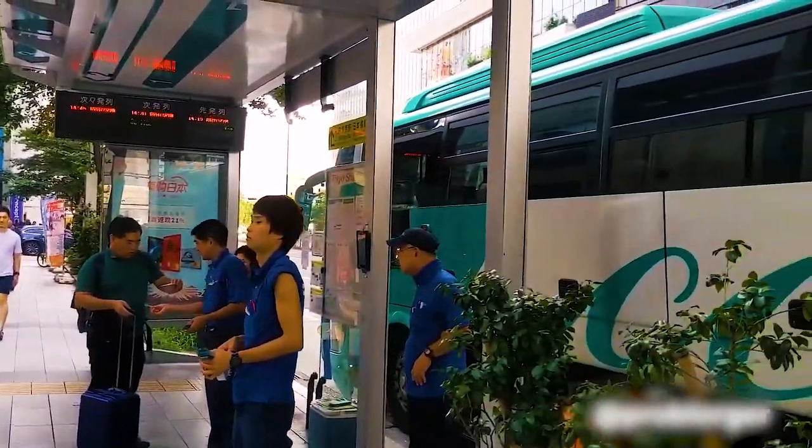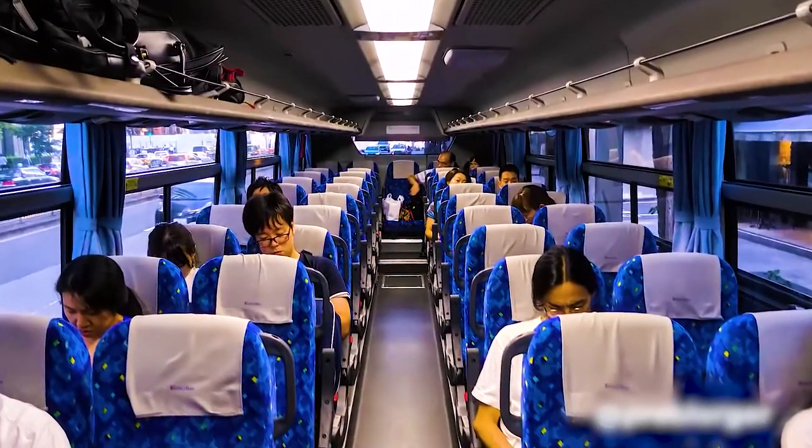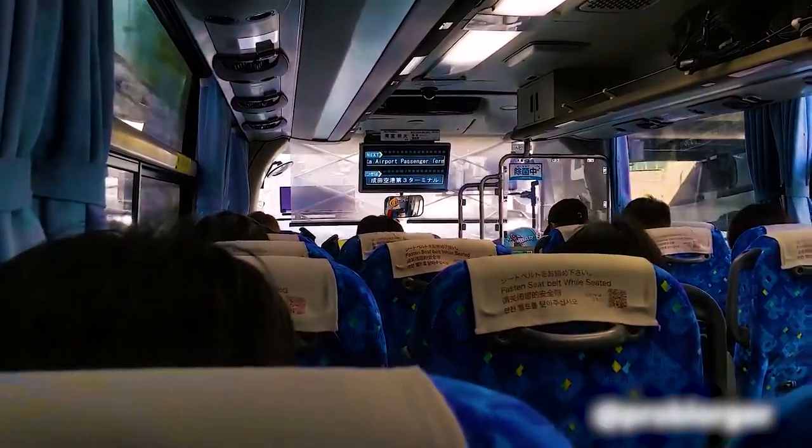Taking a bus to the airport is another option. Keisei Bus runs from the Tokyo Station area to Narita Airport for 1,000 yen one way with an advanced reservation. The ride takes around one hour and a half.